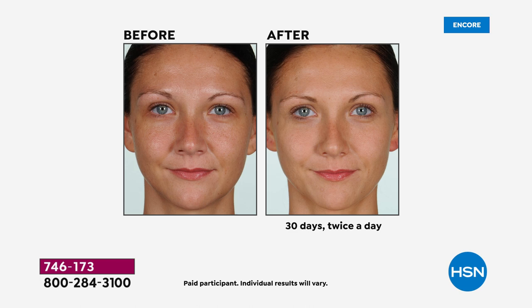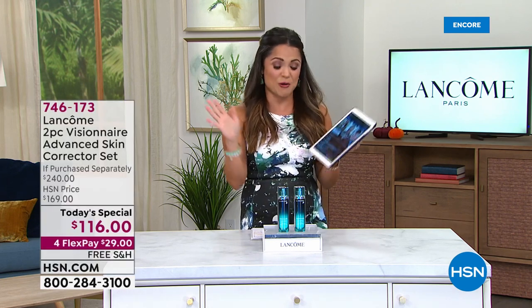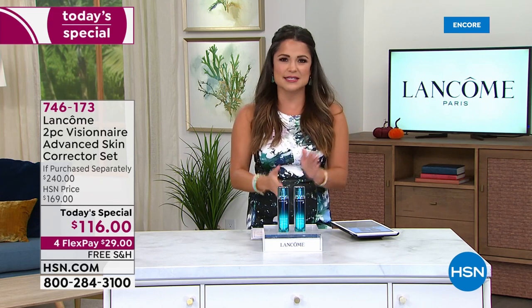So we're going to dive right in. You guys can start getting those orders in. We are live on Facebook, by the way, and Robert will be in the Facebook chat with all of you. So let's have some fun. Cara, we start with: who is Visionaire for? Who is that person at home that needs this?